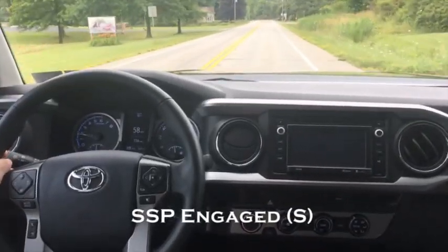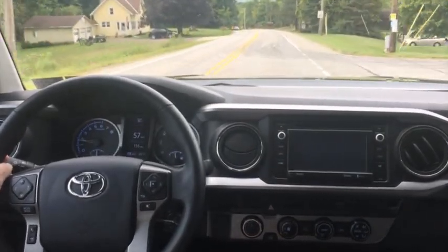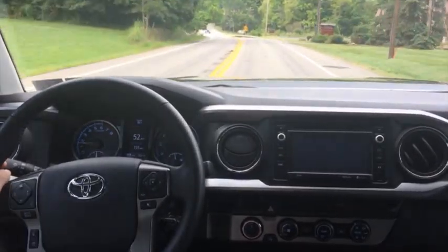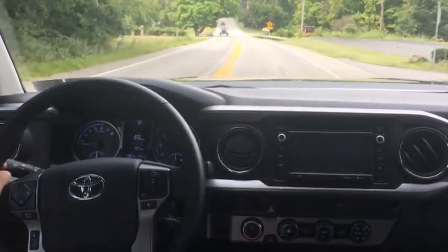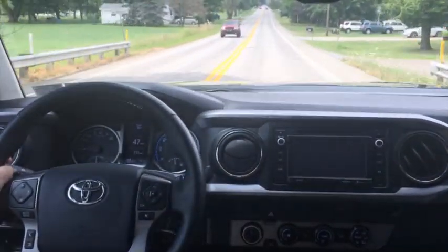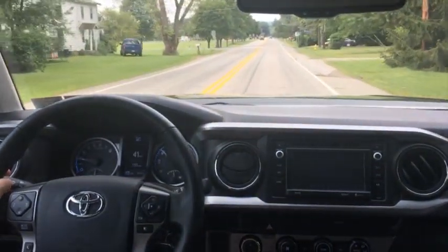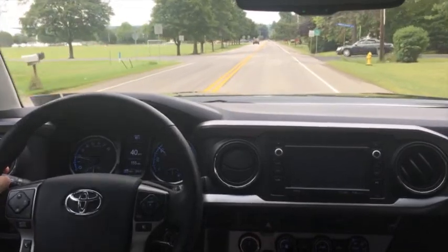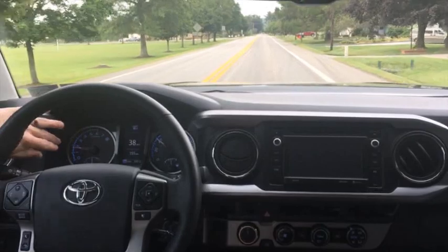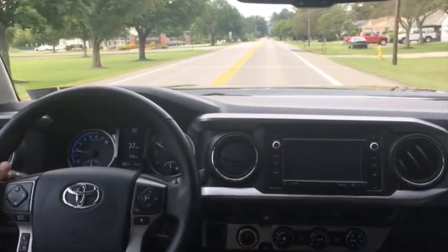Now we'll show how the Shift Sense Pro differs when decelerating into a neighborhood area. Right now we're in fifth gear at 57 miles per hour. As we approach the neighborhood and start to slow down, at 45 it makes a downshift to fourth gear. It'll go ahead and hold fourth here, and as you can see, we're right above 1500-1600 RPM. So the engine will no longer want to lug because it's running at a higher RPM.